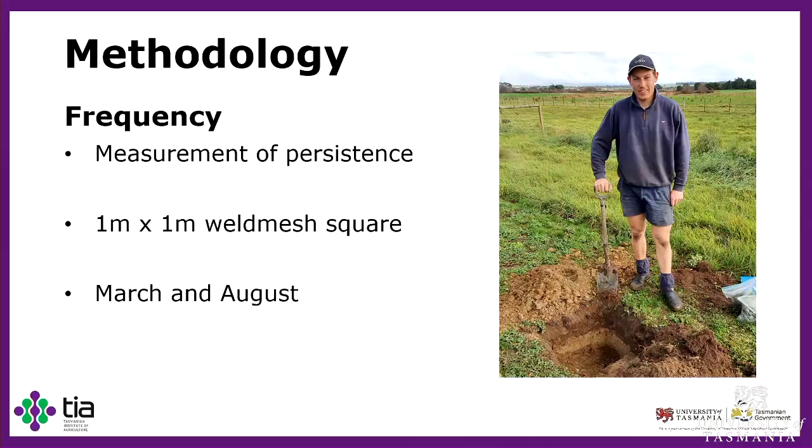First, we looked at the frequency of occurrence of each species to give us a basic measurement of persistence. However, it's not a true measure of persistence because we didn't have the frequency count at establishment — only three years post-sowing. To do this, we used a one by one meter weld mesh square split into one hundred smaller squares. We marked each square if it contained a species of interest, giving us a score out of one hundred. We took two measurements, one in March and one in August, though most data analysis uses the March measurement as it was more representative of the plant population following the summer dry period.